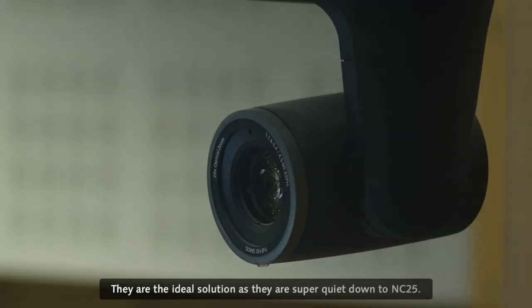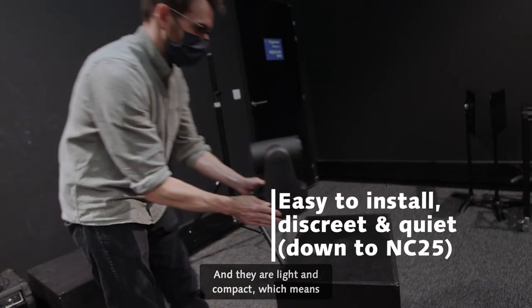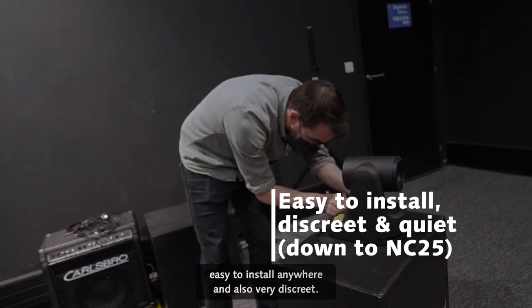They are the ideal solution as they are super quiet, down to NC25, and they are light and compact, which means easy to install anywhere and also very discreet.